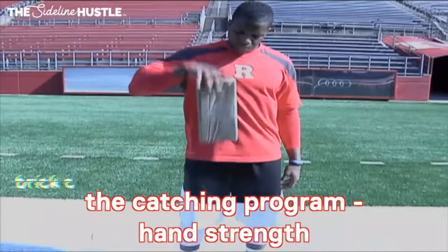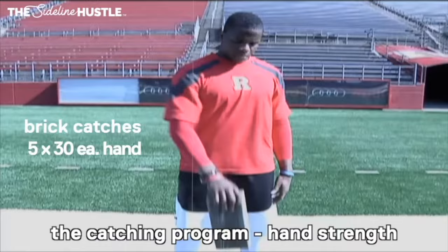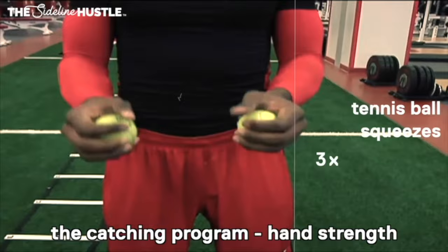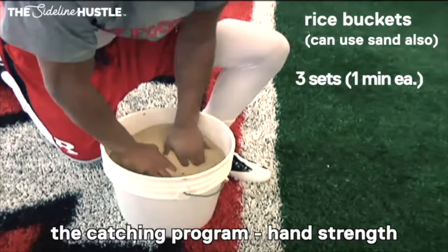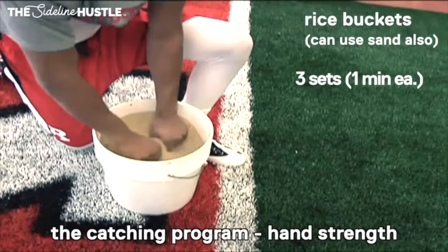Then of course we've got grip strength — grip strength is essential. A lot of you talked about wanting to get better at catching in game situations, and a big part of that is grip strength. Making those combat catches, those fingertip catches in traffic — grip strength is essential. Do this every day. You can do plate flips, brick catches, tennis ball squeezes, rice buckets. Get three or four sets of each exercise. You need strong forearms and strong fingers to make those tough catches in traffic.